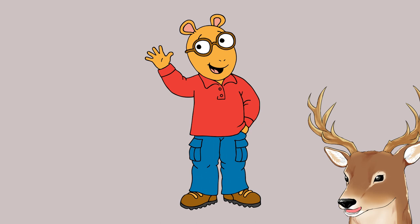Arthur is conceptually an aardvark. But why though? Well, let's just talk about aardvark, shall we?